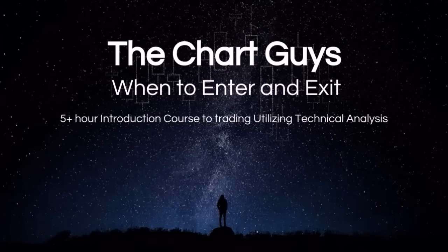Hello everyone. The Chart Guys have been working on an introductory technical analysis course for quite some time now, and after surveying hundreds of traders on what would be the most sought-after information regarding technical analysis, we came up with this course: When to Enter and Exit.